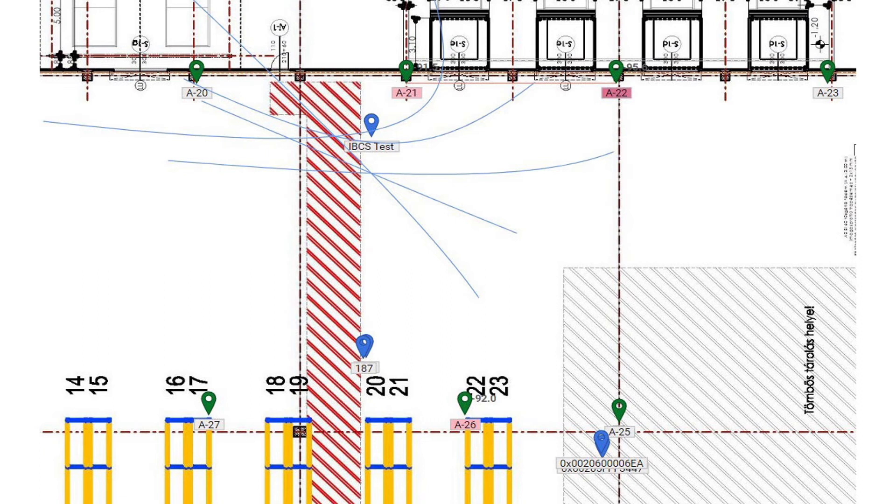Here you can see the solution itself, where the green markers show the positions of anchors, and the blue markers show the current positions of tracked objects.